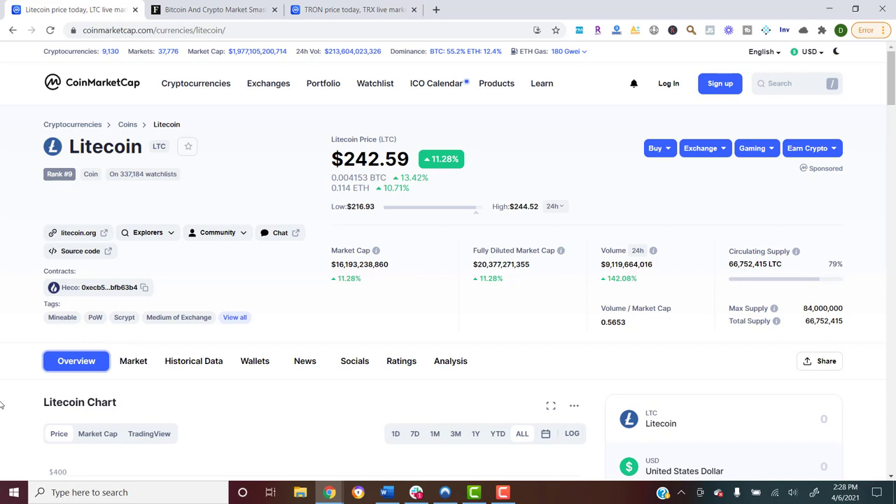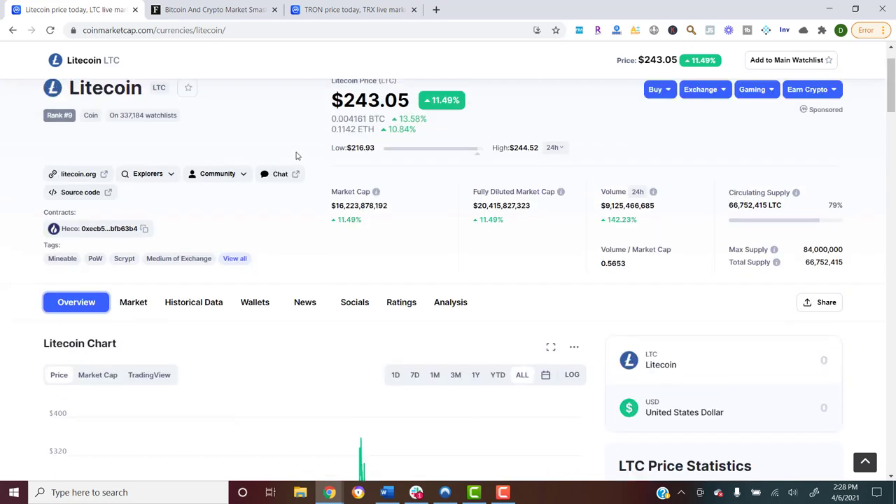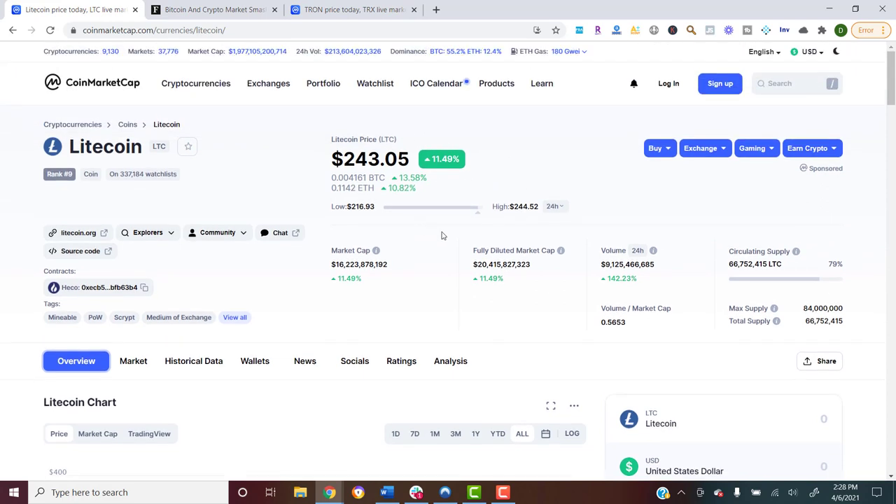First and foremost, we talked about this project last week and said that a Litecoin pump was imminent — it had to happen. We've been waiting and waiting, and we said Litecoin is that slow mover — it's never gonna wow you, but when it does finally start to move it's typically pretty consistent. Well, look at this: the last couple of days we've had over 10% gains, and it's up over 20% for the last seven days.